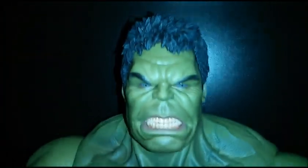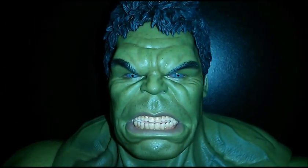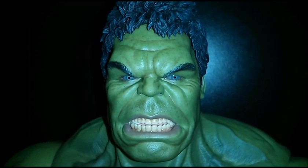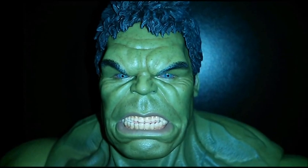All right guys, one last look — get a nice detail shot of that face again. There it is. As always, thanks for watching and till next time.